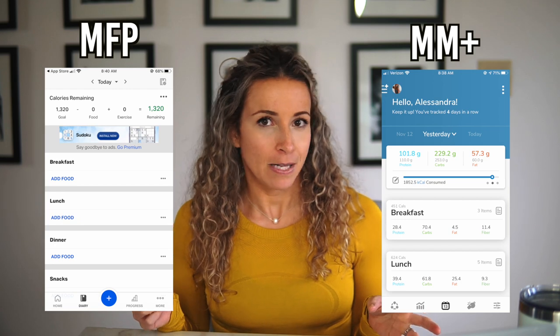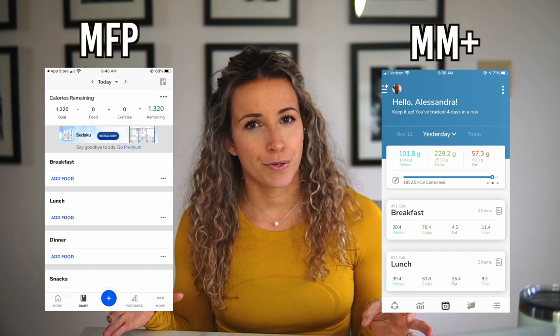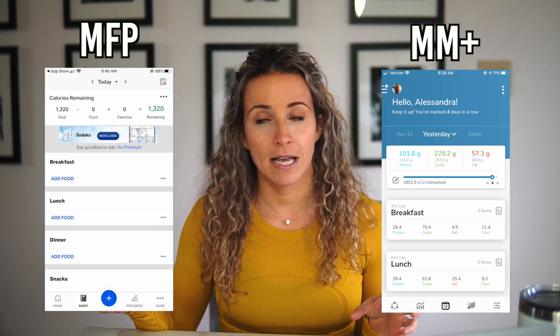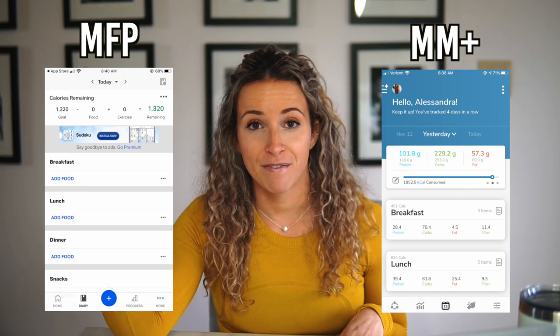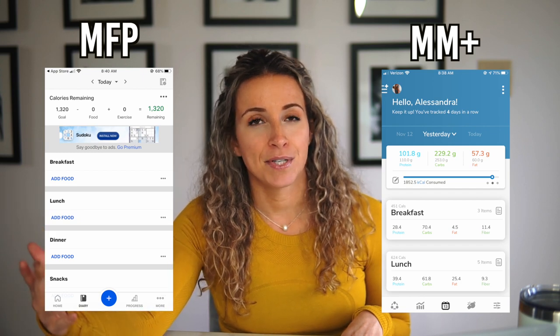I personally really like the layout of My Macros Plus better than My Fitness Pal. My Fitness Pal is geared more towards total calories. I also really dislike how they put your exercise or activity calories burned at the top and subtract that if you input it. That confuses a lot of people, because most people who download these apps have the goal of fat loss. So if you are inputting your exercise, My Fitness Pal adds those calories back in, making people think they can eat back what they burned — but if you're doing that, you're not going to be losing any weight, you're going to be maintaining.